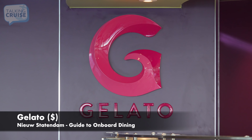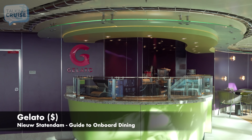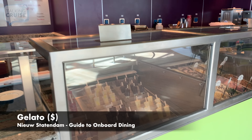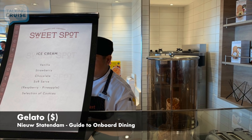Located beside Dive-In, the gelato stand serves several flavors and varieties of gelato for an extra cost. You can choose scoop gelato in a waffle cone or one of their gelato popsicles. While the gelato is good, inside the Lido Market you can get hand-scooped ice cream with limited flavors, or soft serve in a bowl or even a waffle cone for no extra cost.